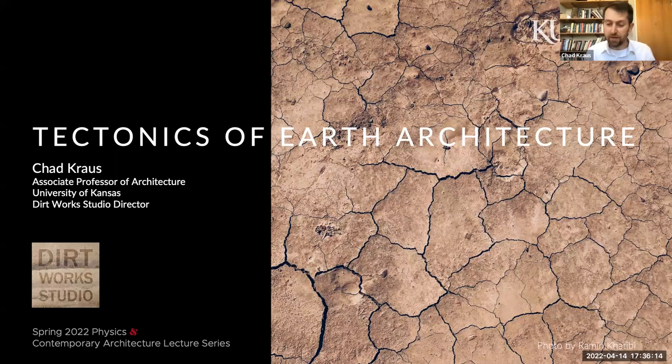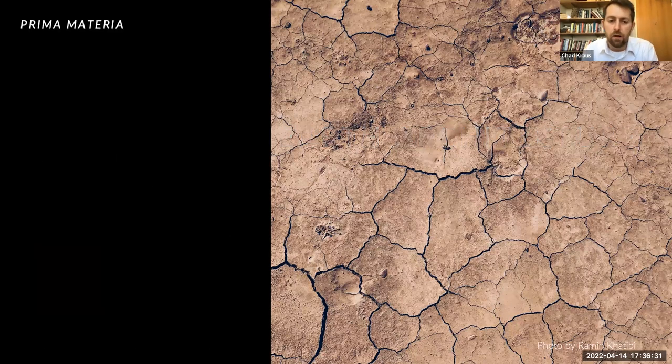Thank you so much, Heinrich and Sid, for inviting me to participate in this really interesting course, and thank you everyone else for joining me today. My talk is Tectonics of Earth Architecture, and I wanted to start by talking about clay, which I call the prima materia, or the prime material, the original material. Long before we were building with concrete, steel, and glass, before they became the primary building materials of our age, and even before timber and stone defined much of pre-industrial architecture, humans gathered clay, and with it we formed bricks, cities, empires, and even ideologies.